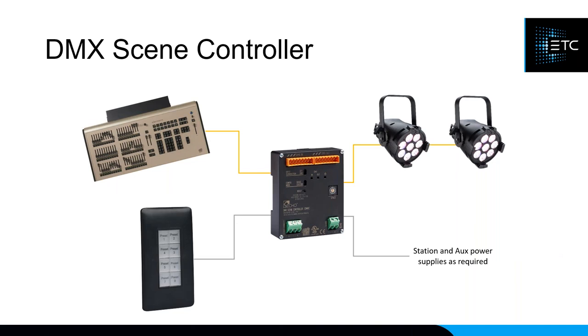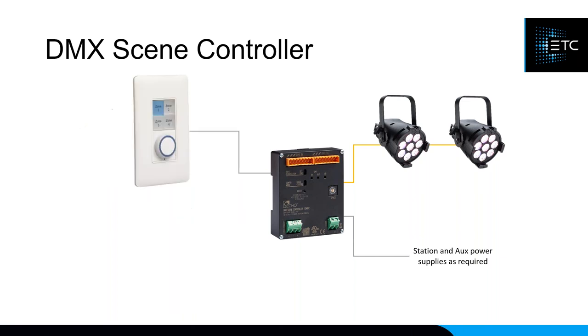With a console in the system, the console sends DMX to the scene controller and then DMX goes out to fixtures. From a button station you can hit Record Preset 1 to capture that look and play it back later. Alternatively, without a console, using the four-button one-fader station you can grab each zone and directly change the intensity, hue, and saturation from the button station itself.